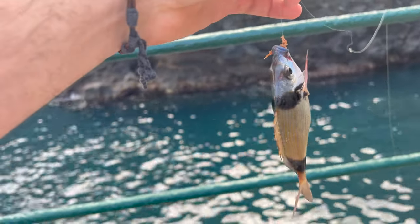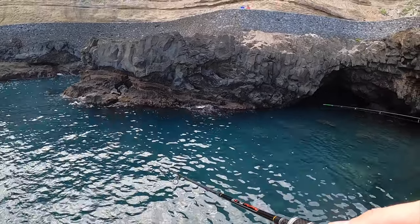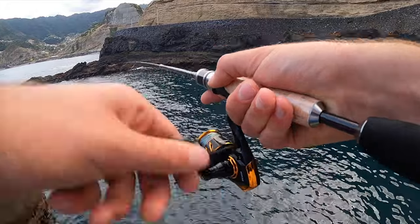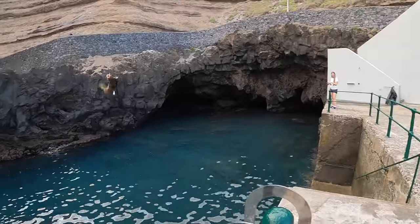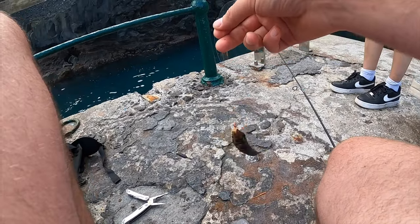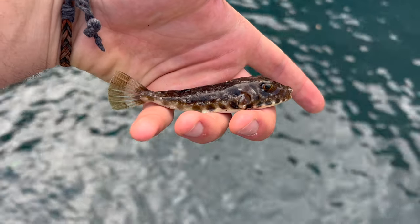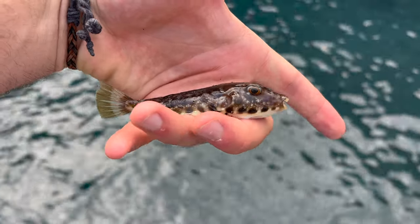Pretty much as soon as we got started on this place, I had another one chasing it up! Fish on and again — yes! We've got another one! So this here is what I believe to be my first ever puffer fish! Absolutely insane — second fish after that Sargo! Look at that!